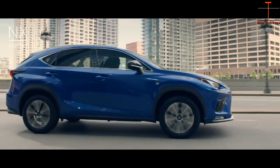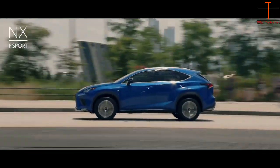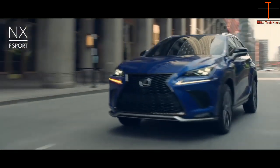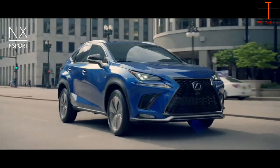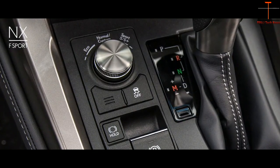With specially tuned components, this is the most responsive NX yet. The available adaptive variable suspension, inspired by the LC flagship performance coupe, allows the driver to harness the engine's power and communicate with the pavement like never before. This system can automatically adapt to changing conditions for enhanced response based on the selected drive mode.